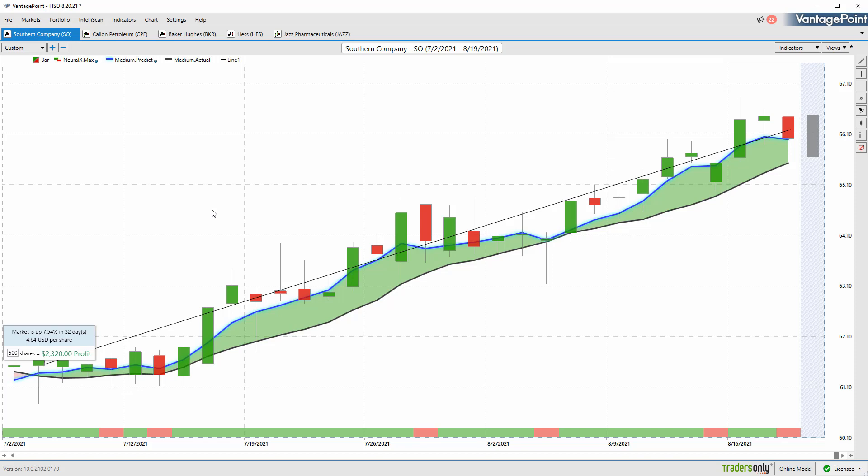So have a great rest of the week. Once again, this has been our Hot Stocks Outlook for August 20th, 2021. Thanks again. Best of luck and bye for now.